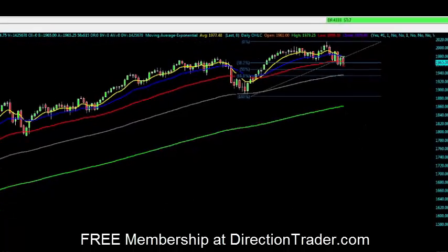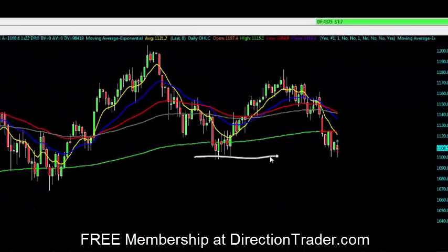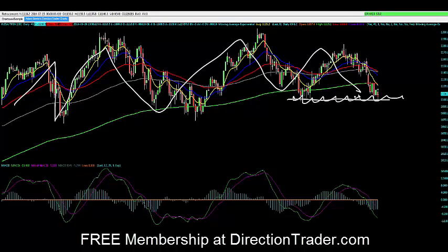Let me quickly pop over to the Russell. That's where we actually took a lot of trades today — the Russell as well as the S&P. The Russell has a little bit of a different type of support. The S&P, the Dow, and the NASDAQ all have that 50% pullback and Fibonacci levels to support as well as some moving averages. The Russell's a little different — it's been chopping sideways all year long. You've seen the other indexes moving up very nicely, but the Russell's been in more of a consolidation year.